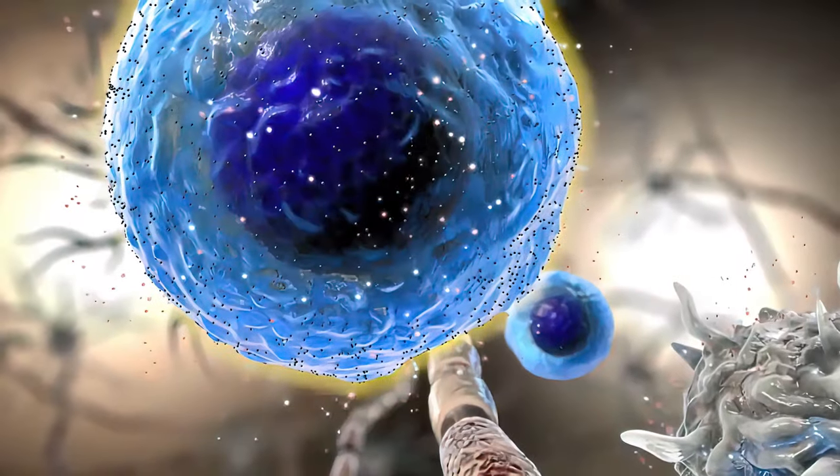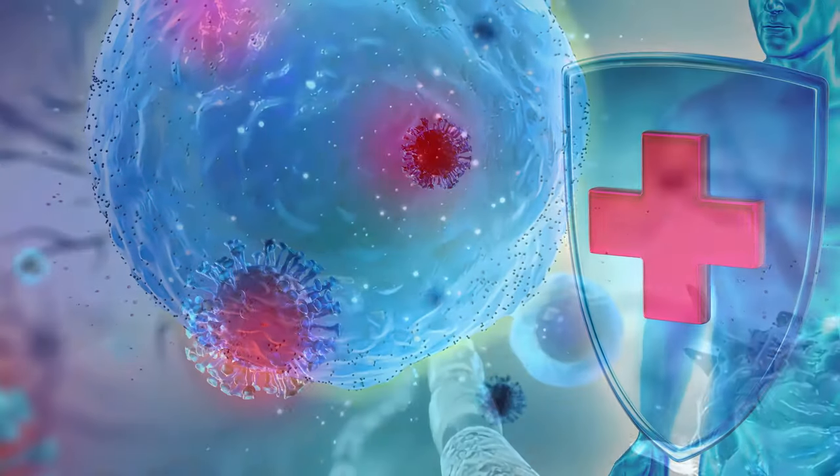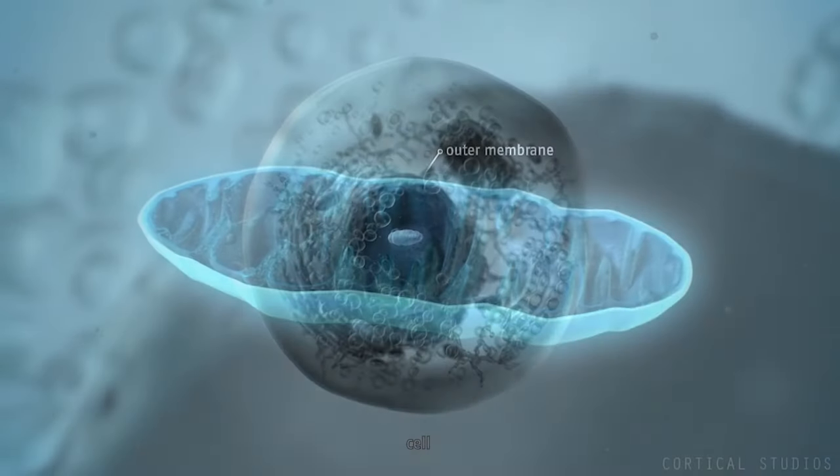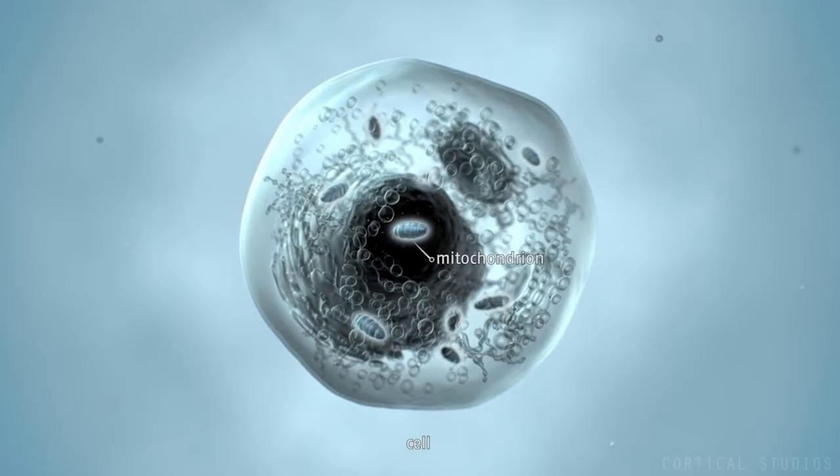Number seven, ozone cleans infections. It stimulates cytokine systems in the cells of your immune system, which helps to clean up infections naturally. Number eight, ozone reduces inflammation. It activates mitochondria in your cells, which in turn supports the mechanism involved in clearing inflammation.